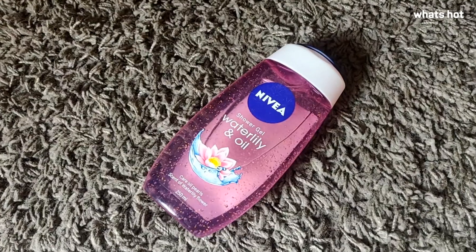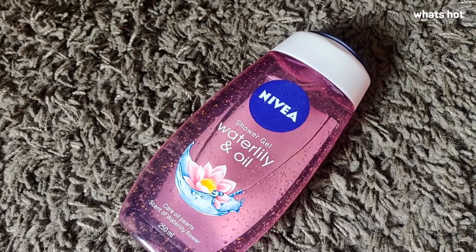Taking a shower can be a spa-like experience but without paying a high price. You want to know how? Hi, I'm Sumita Majumdar and today I'm going to talk about Nivea Water Lily and Oil Body Shower Gel.